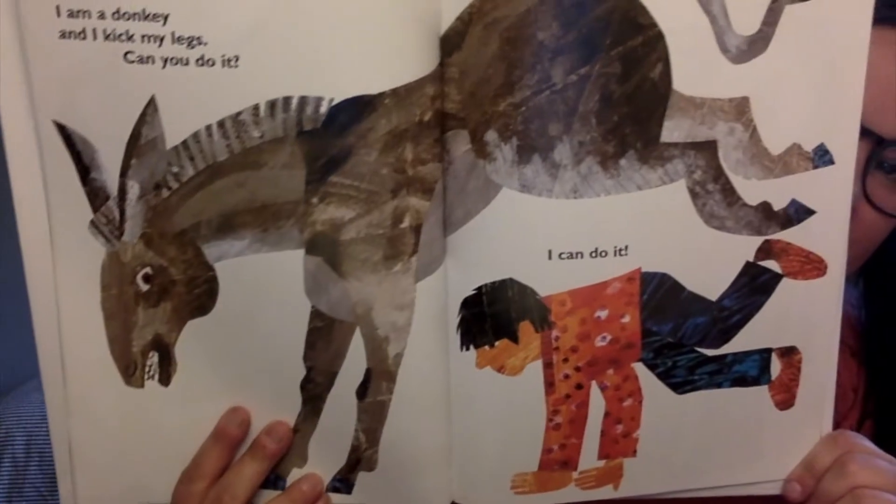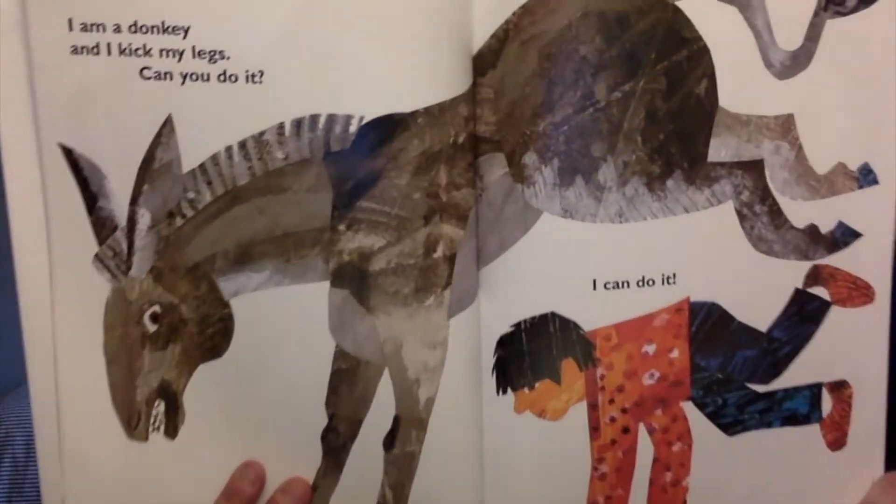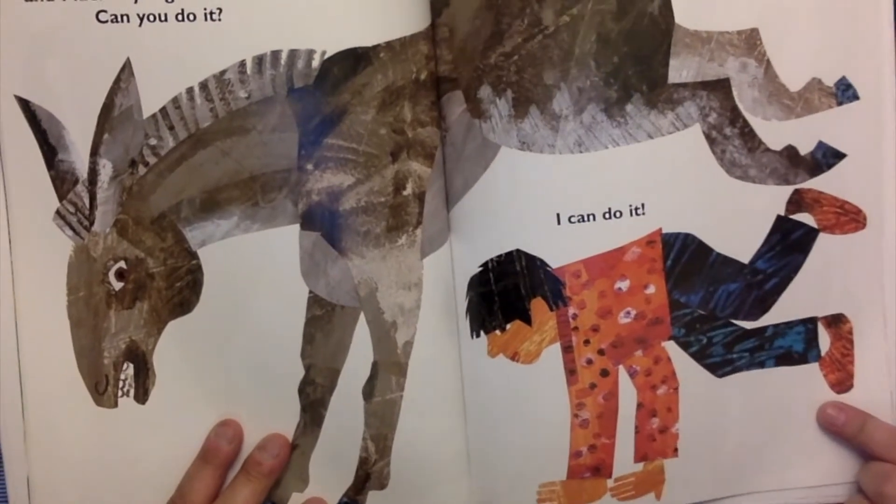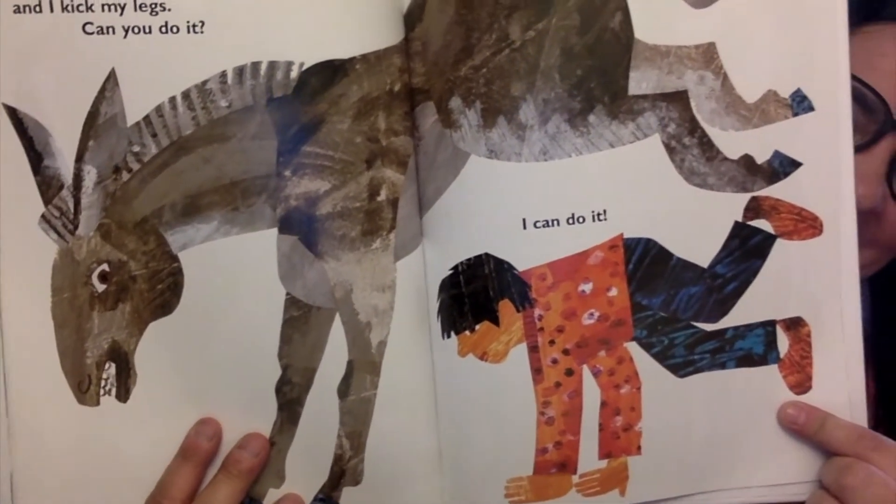I am a donkey and I kick my legs. Can you do it? Put your hands on the ground and kick your legs in the air. Good job. I can do it.